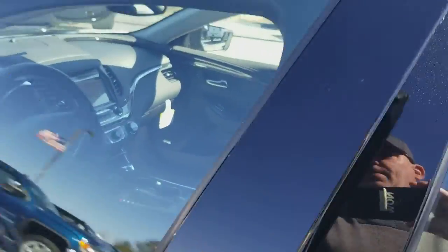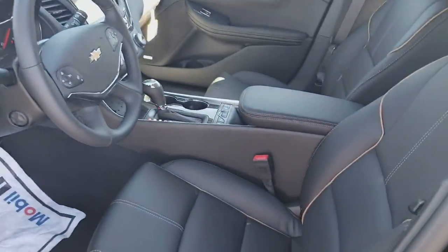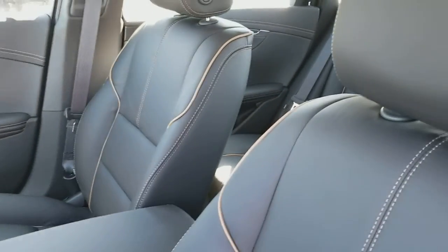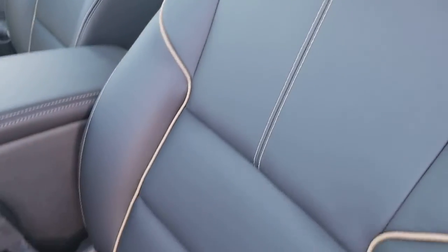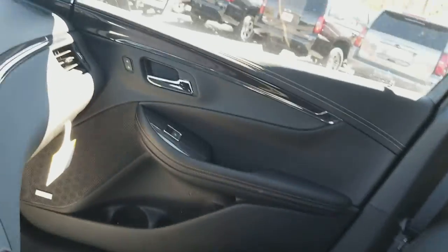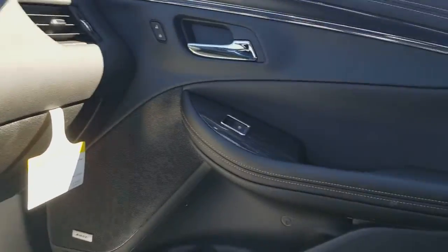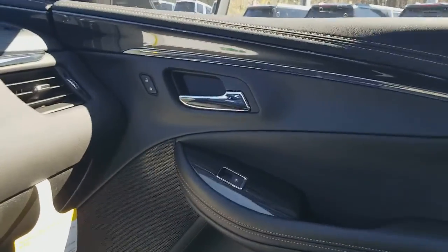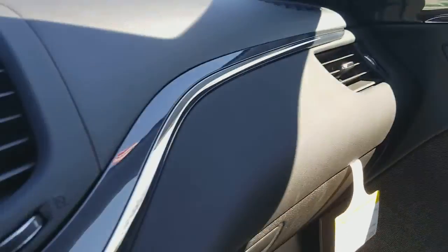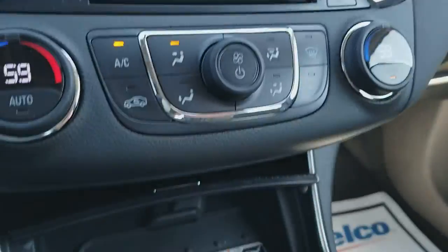Let's take a peek at the cockpit. Look at the contrast stitching. Bose Premium Sound System — this is a bad machine. I love the wood grain. It's subtle, just a little bit. It's not overkill.